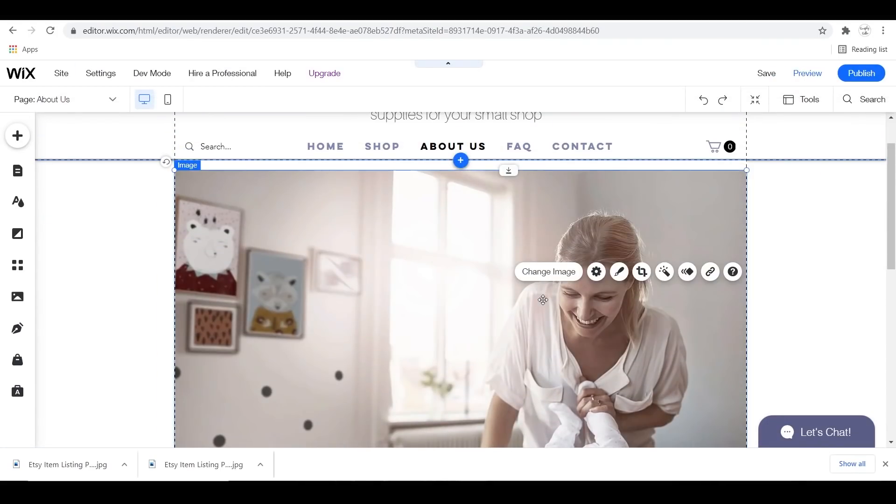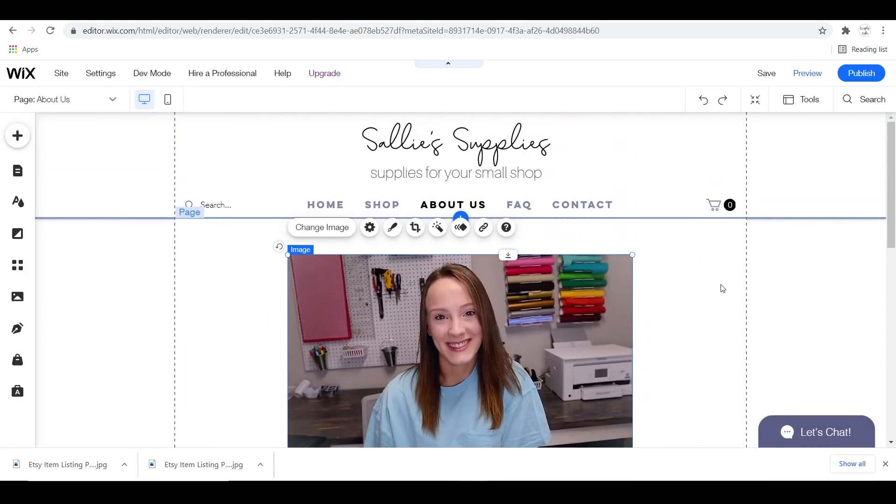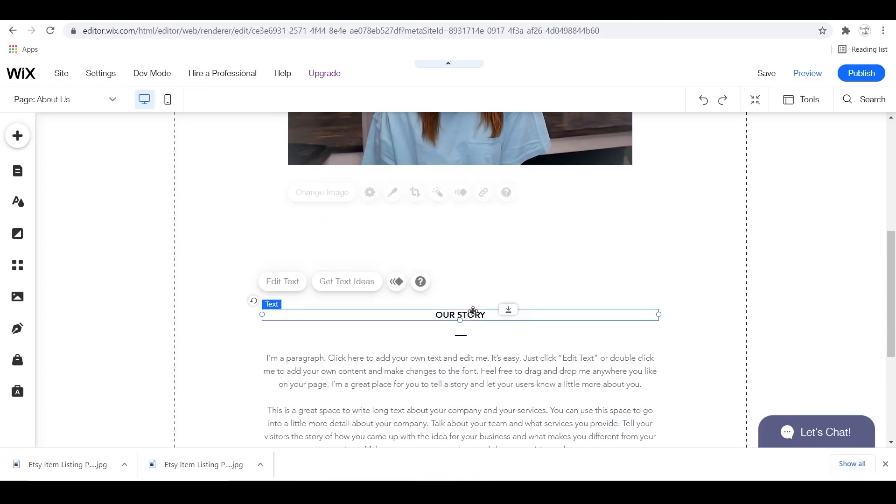Next I just updated my About Me section by putting a picture of myself and typing a little snippet about my story along with what this website is about.